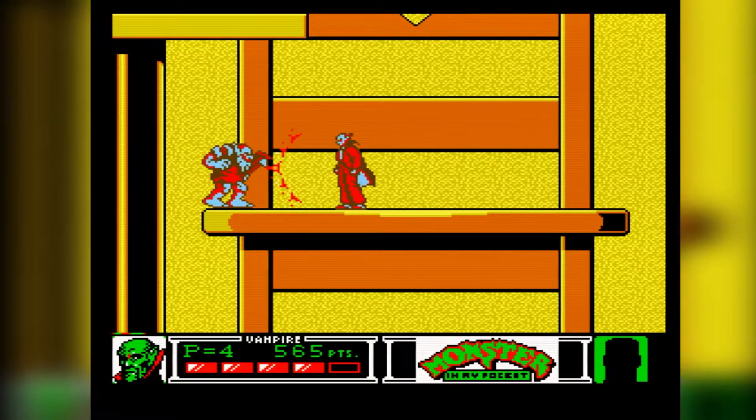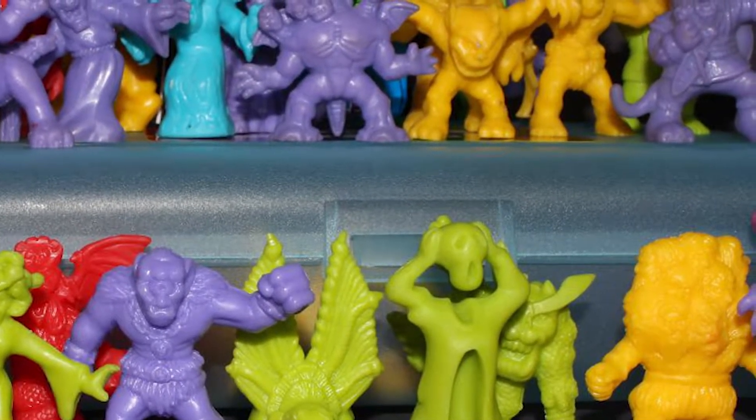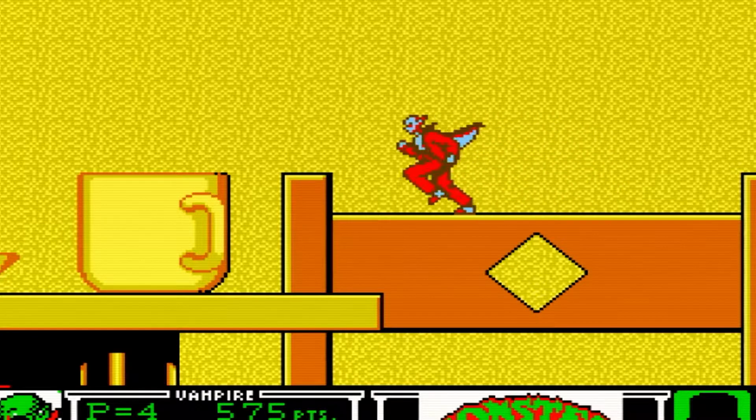Then we have today's game, Monster in My Pocket. This franchise is based off of the bite-sized toys that would come in a 4-pack that would, well, you guessed it, fit in your pocket.